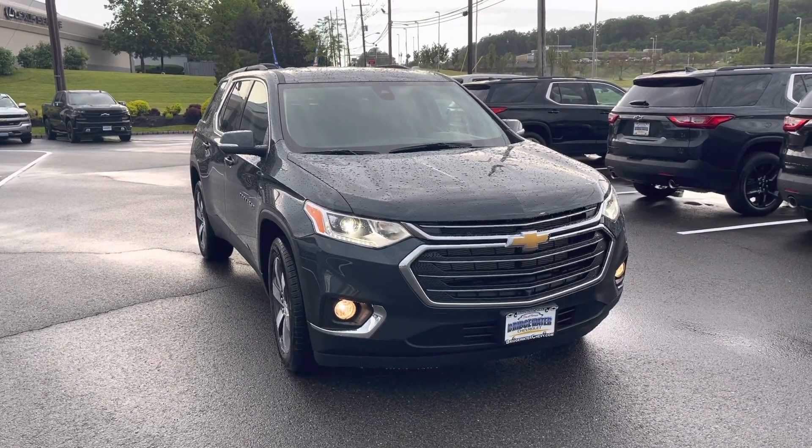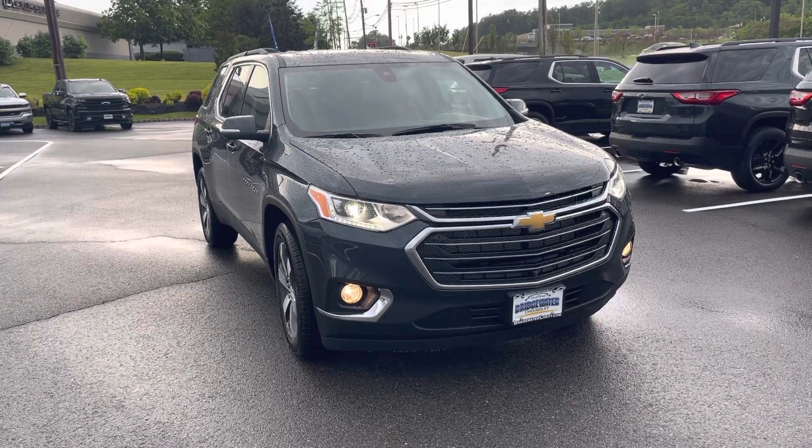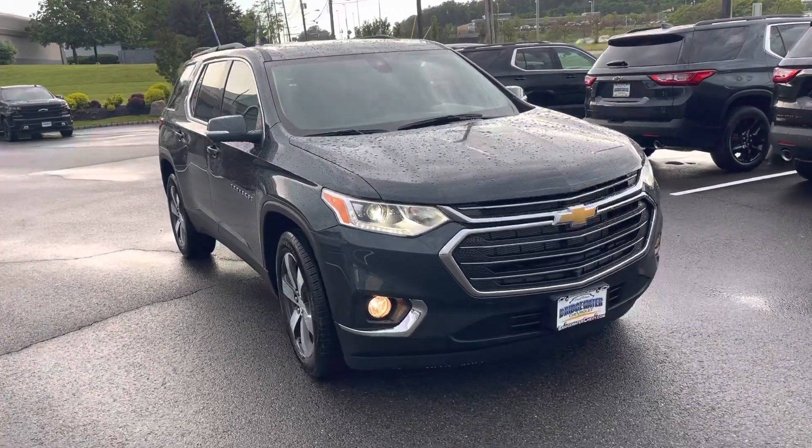Good afternoon, Mary. This is Bobby with Bridgewater Chevy. I want to thank you for your interest in this 2021 Chevy Traverse 3LT in this beautiful graphite metallic.